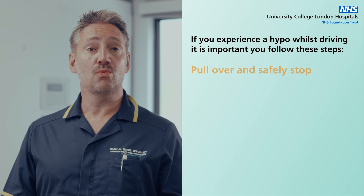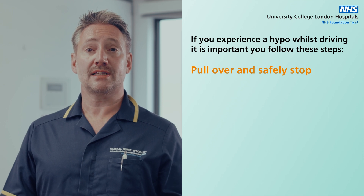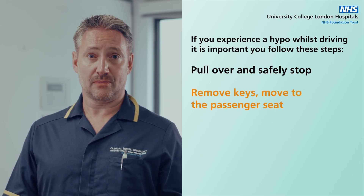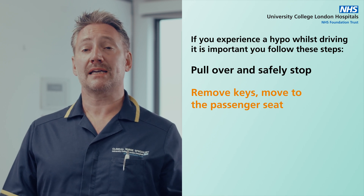If you experience a hypo whilst driving, it is important you follow these steps. Step 1: Pull over to the side of the road and stop the vehicle as soon as safely as possible. Step 2: Remove the keys from the ignition and move into the passenger seat.